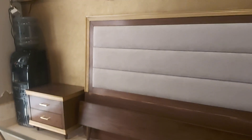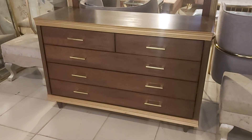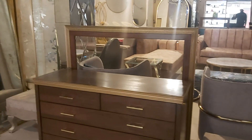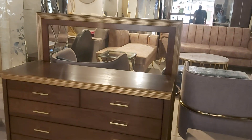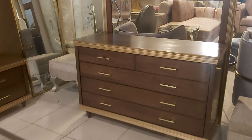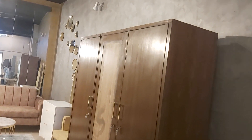We also have a dresser with five drawers — three large and two small. At the back there is a mirror of similar size, approximately four feet long. Along with this bed set, we have a three-door wardrobe.